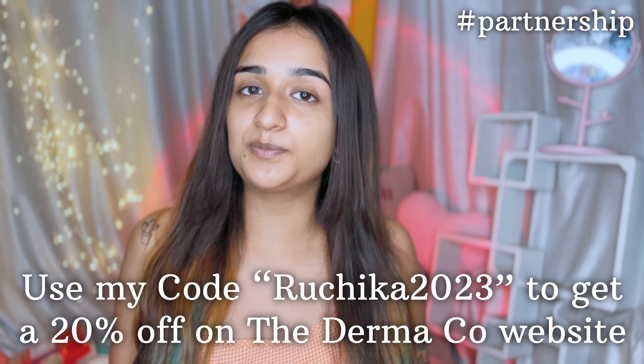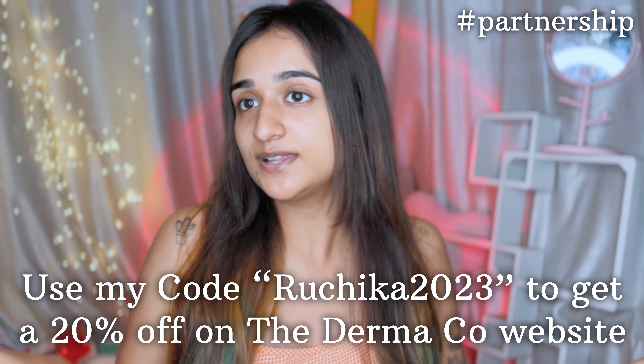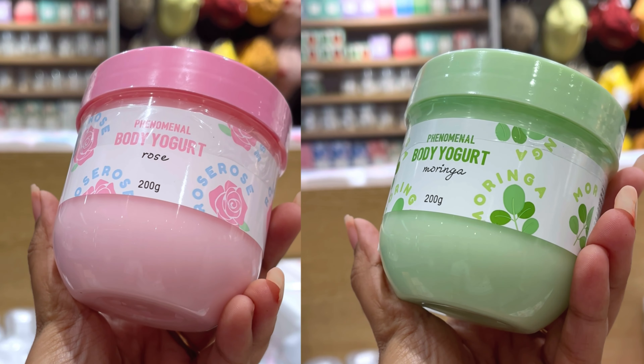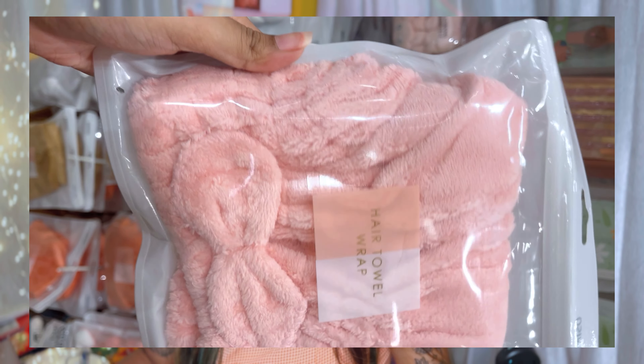It has SPF 50 and PA++++ to protect your skin from harmful UVA and UVB rays. It has a lightweight and quick-absorbing formula, doesn't leave any white cast, and its oil-free formula makes it great even for acne-prone skin like mine. Best of all, these are completely fragrance free. All product links will be in the description for Amazon, Nykaa, and their website. You can get a 20% discount using my code.